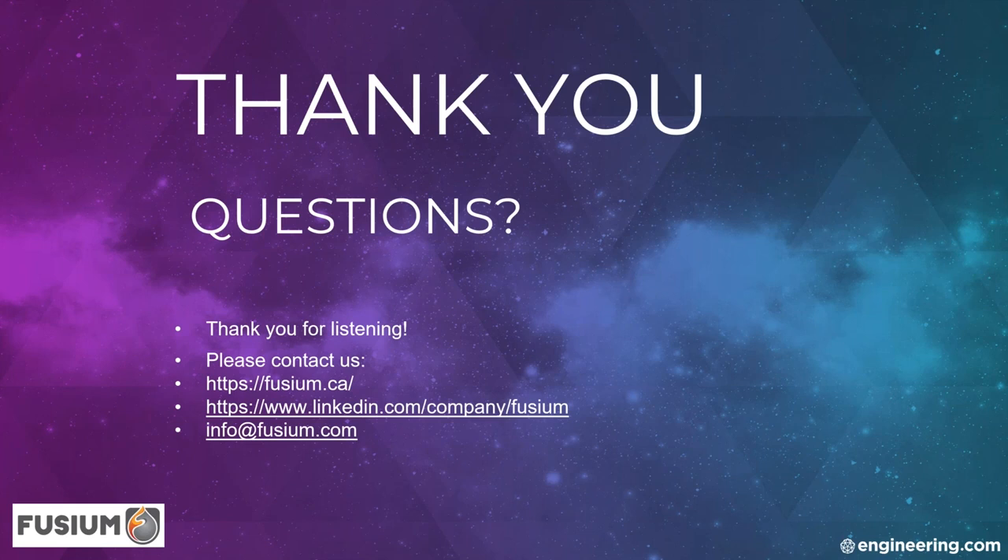What is your typical sand binder? We use what is called furan.